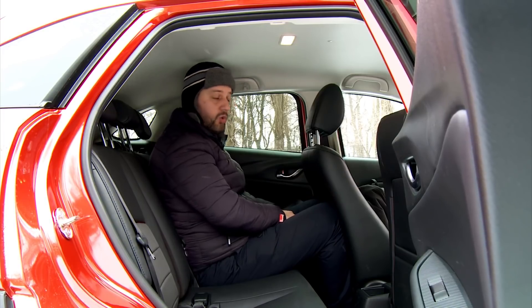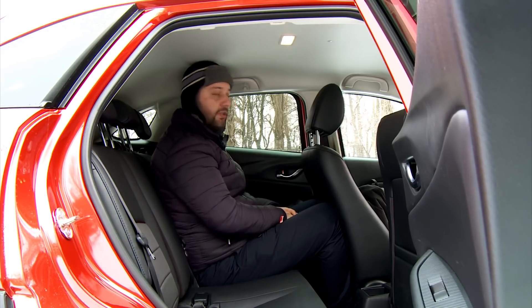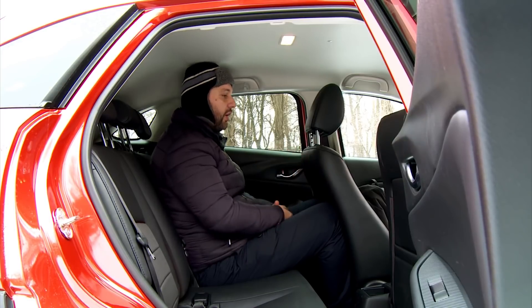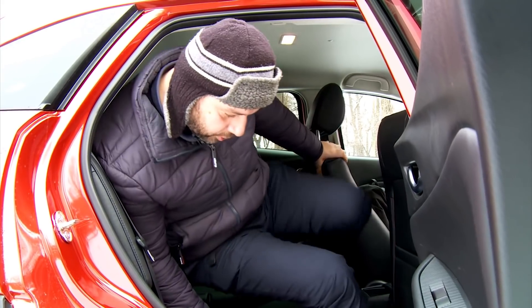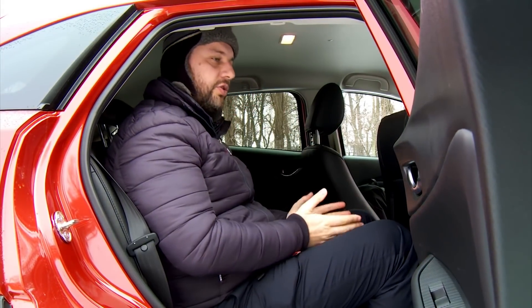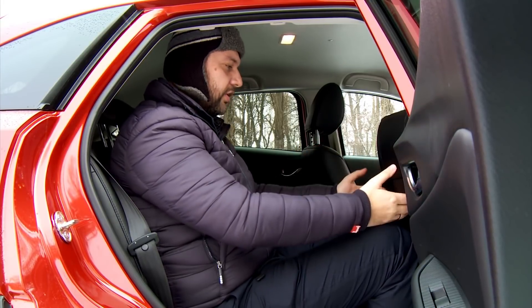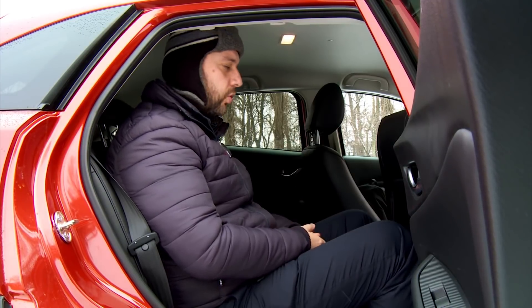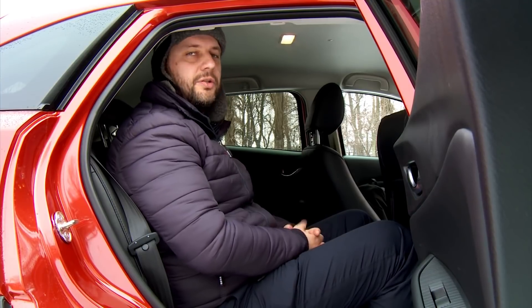But I really hope that instead of a 1.9-meter driver, a tiny beautiful girl will drive this car — in that case, I'll feel like a king. For example, if this space is occupied by a lady driver, I'm totally comfortable and relaxed. My knees and I are more than happy. It would be great to have an armrest and to be able to adjust the backrest of the rear seats, but all these options are available in Mazda CX-5.